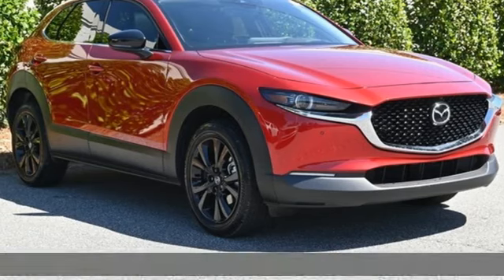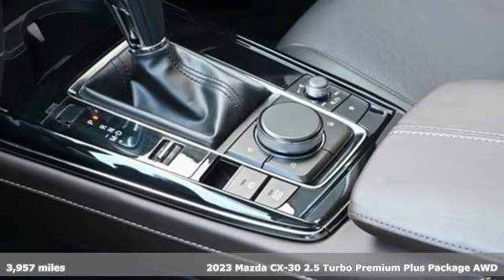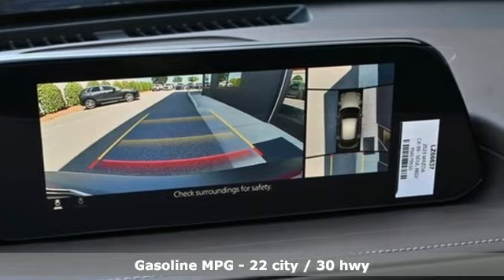It's a certified 2023 Mazda CX-30. Get a premium feel in a perfectly proportioned package with the CX-30. Plus, it offers an exciting list of features.